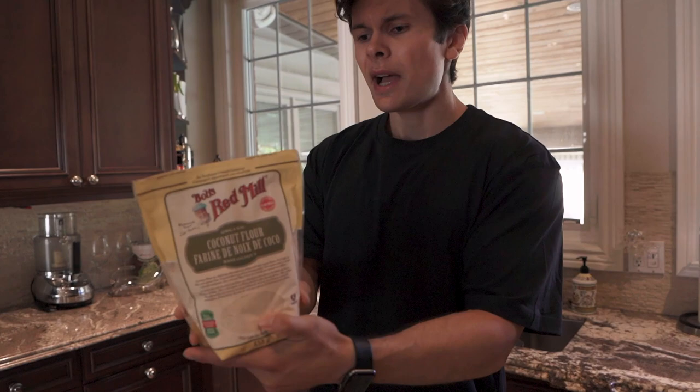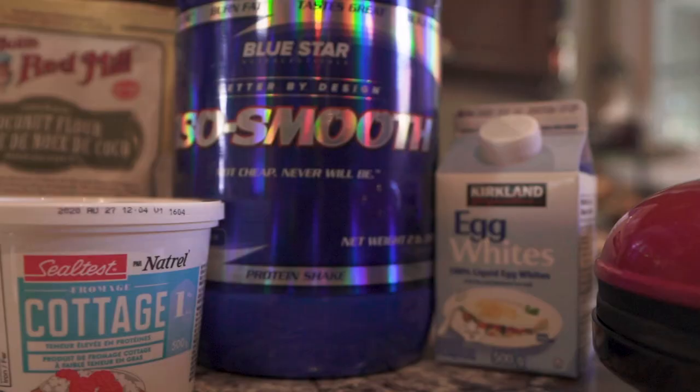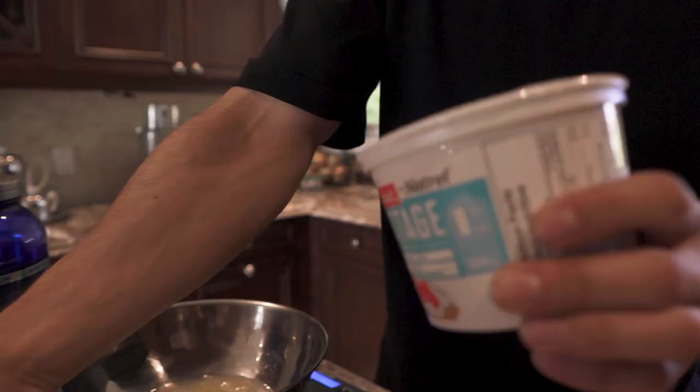The coconut flour adds a little more moisture, makes it taste a little bit better, and saves you 40 calories if that really matters. So I'm going to put this all together right now — it makes a lot of waffles for 530 calories. We're going to go in with 130 grams of egg whites to start with the wet ingredients first.